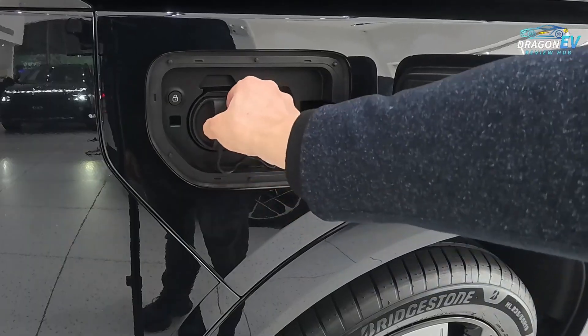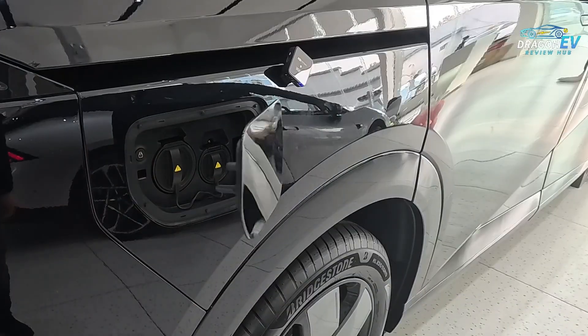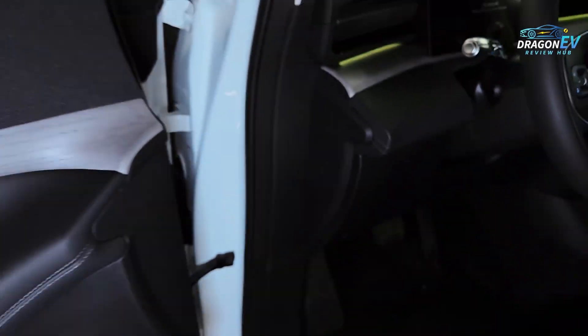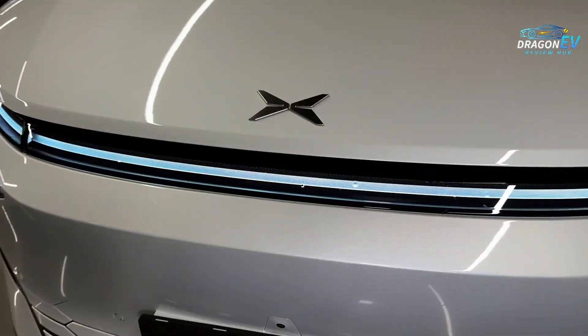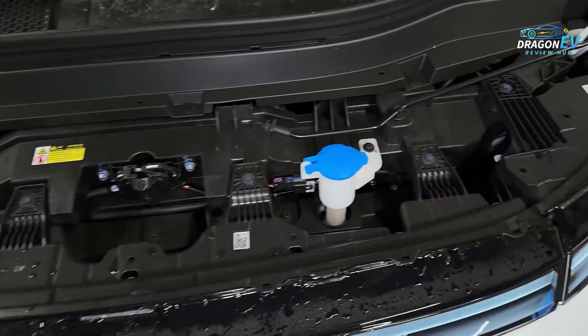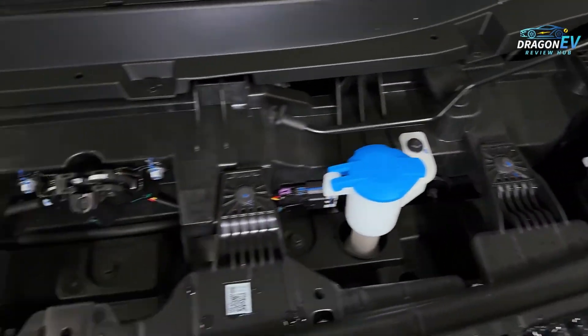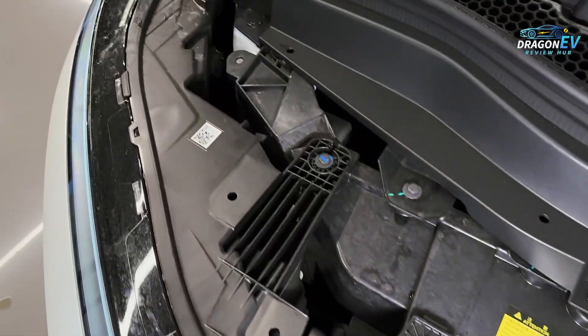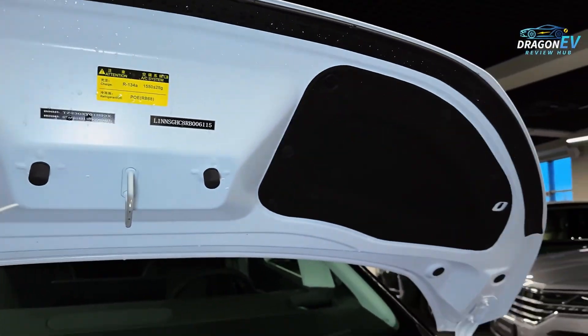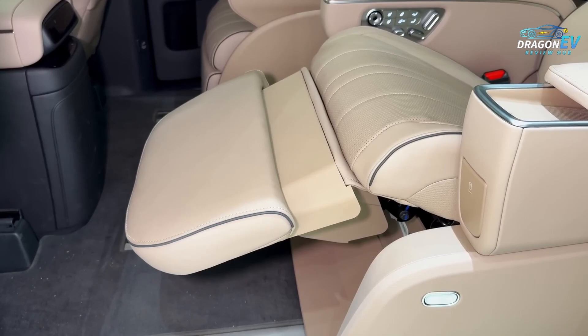Value is another place where the X9 stands out. Many features that used to be exclusive to premium luxury brands are now standard or more affordable through Xpeng. And thanks to over-the-air software updates, the car continues to improve long after you buy it — new features, refinements, optimizations, and enhancements delivered straight to your vehicle.